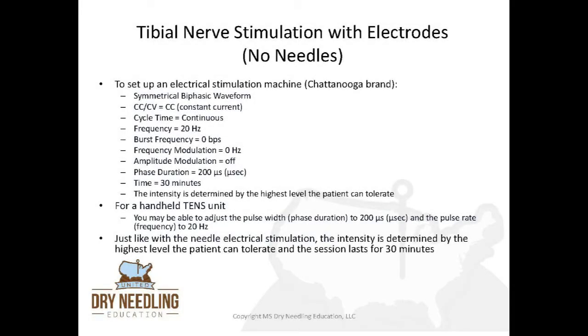If you're using an electrical stimulation tower rather than a handheld TENS unit — specifically for the Chattanooga brand tower — you would select a symmetrical biphasic waveform, select constant current, set cycle time to continuous, frequency to 20 hertz, burst frequency to zero beats per second, frequency modulation at zero hertz, amplitude modification off, phase duration to 200 microseconds, time to 30 minutes, and intensity to the highest level the patient can tolerate. For a handheld TENS unit, you may adjust the pulse width — which is phase duration of 200 microseconds — and the pulse rate to a frequency of 20 hertz. The intensity is determined by the highest level the patient can tolerate and the session lasts 30 minutes.